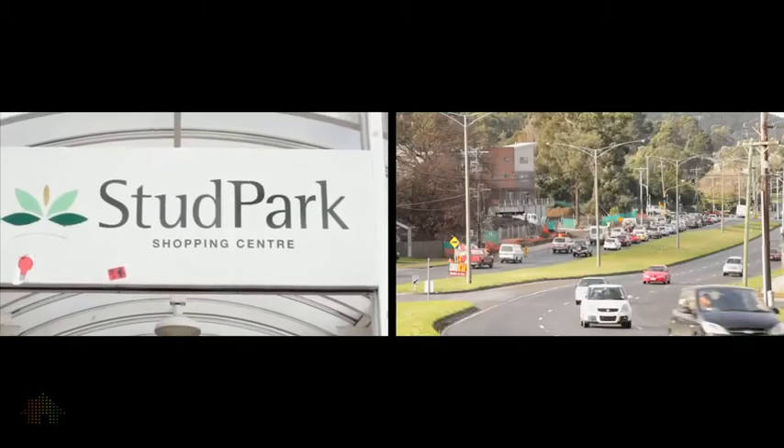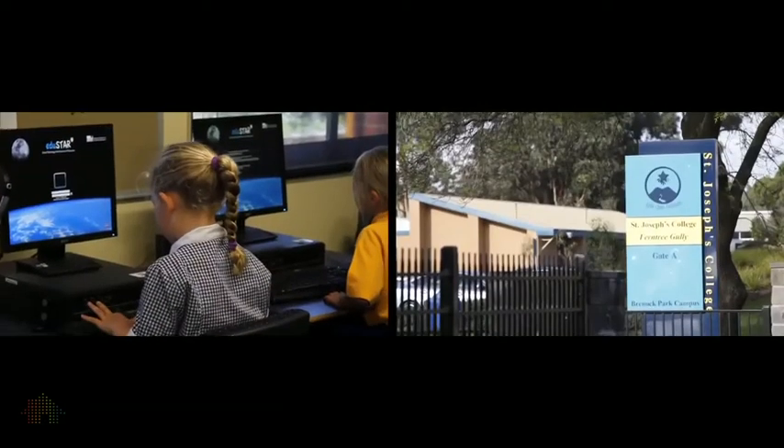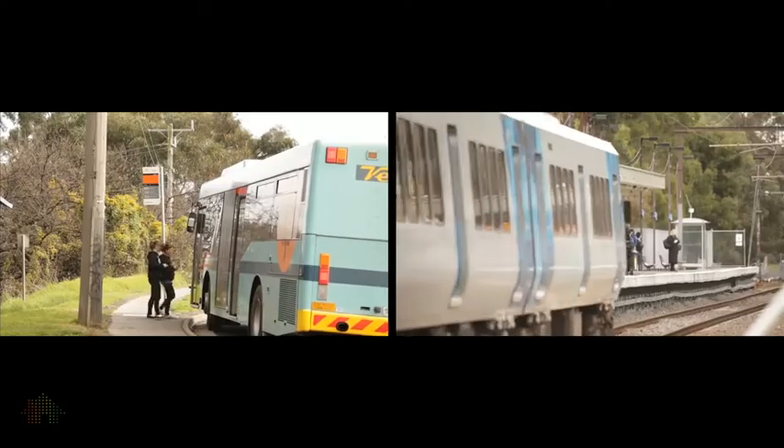Around the corner you've got Stud Park Shopping Centre. You're also only minutes away from your local schools, and at your doorstep you've got public transport. This is a perfect location for a growing family.